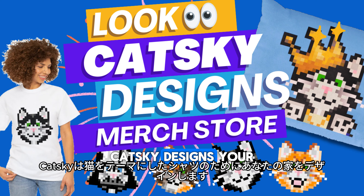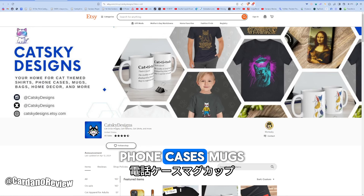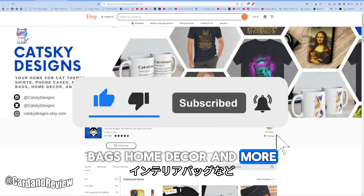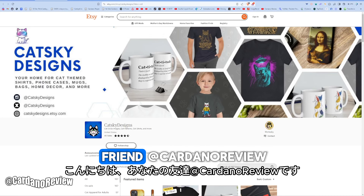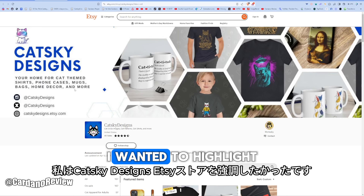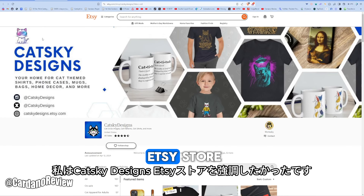Cat Ski Designs — your home for cat themed shirts, phone cases, mugs, bags, home decor and more. What's up? It's your friend at Cardano Review, and in this video I wanted to highlight the Cat Ski Designs Etsy store.